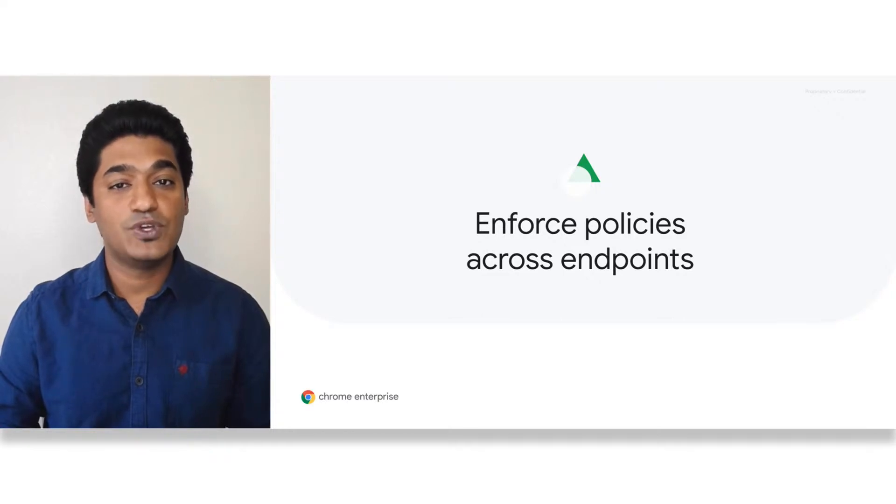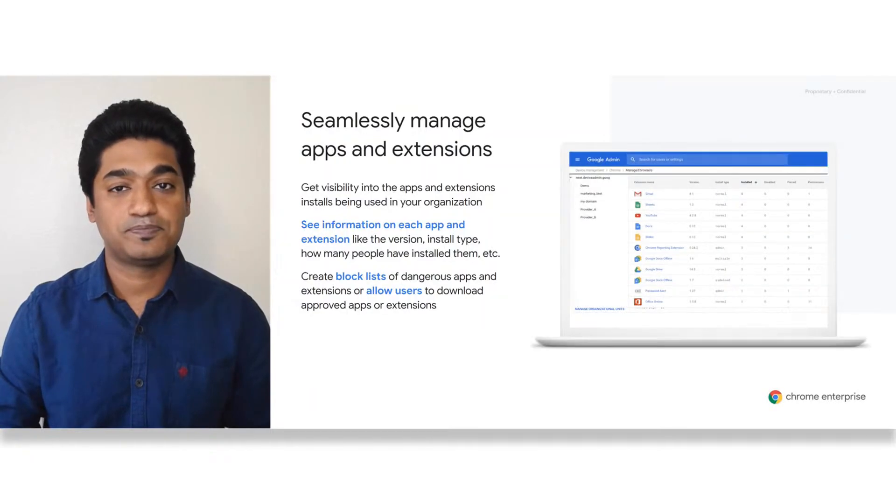Enterprises have unique security and privacy needs. Chrome Enterprise has well over 300 policies that let administrators enforce these policies and fine-tune Chrome to fit their enterprise needs. Let's look at some of these powerful capabilities.